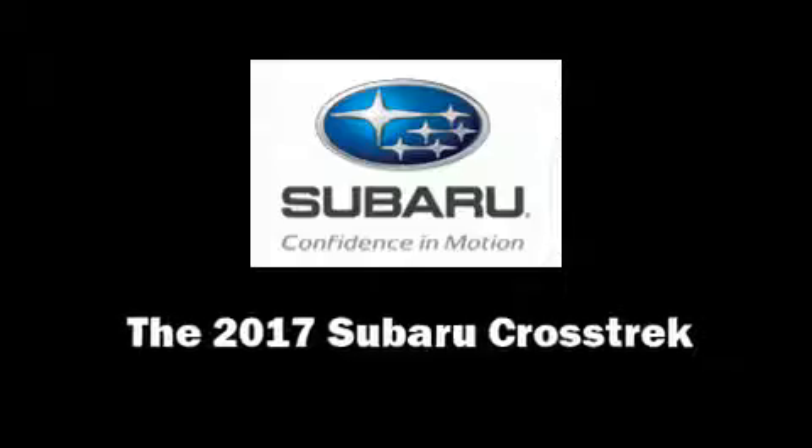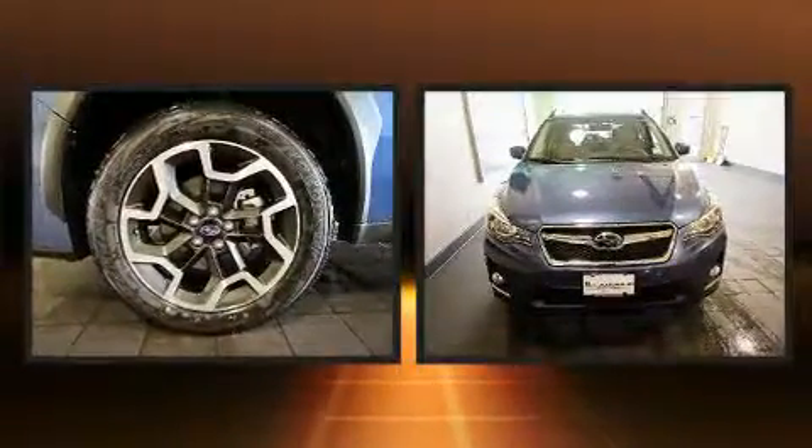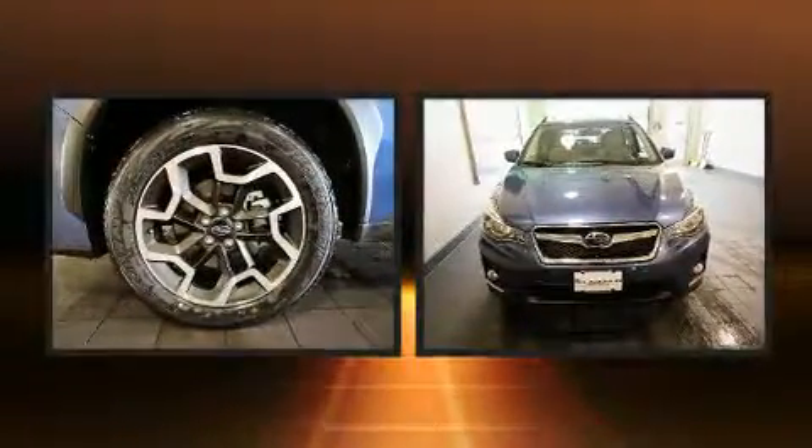Load your family into the 2017 Subaru XV Crosstrek. It features an automatic transmission, all-wheel drive, and a two-liter four-cylinder engine.